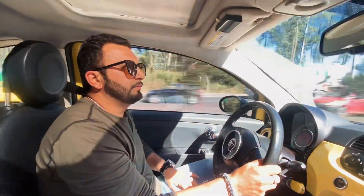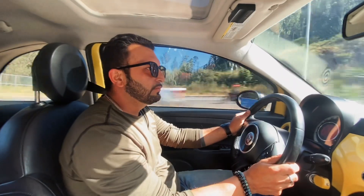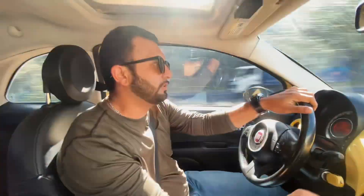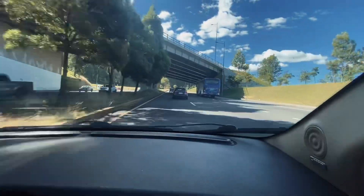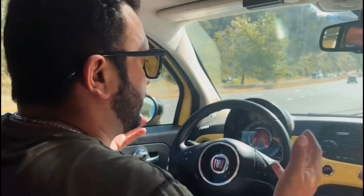¿Este es caja corta o caja larga? Tiene una relación corta. Es un carro bastante chévere. A mí personalmente me gusta mucho. Creo que el Fiat 500 les encanta a las chicas. Perfecto para sus 18, 20 años. Bueno bandidos, el carro se responde bien.